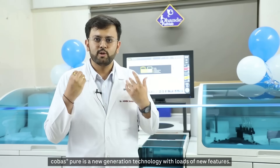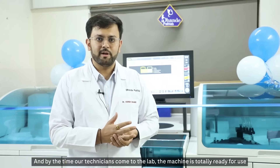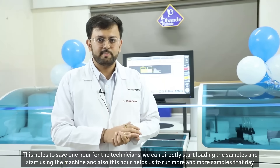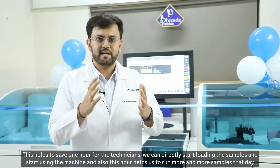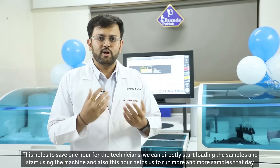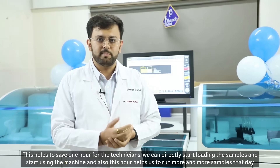Cobas Pure is a new generation machine with loads of new features. By the time our technicians come to the lab, the machine is totally ready for use. This helps save one hour of the technicians' time. We can directly start loading the samples, and that extra hour also allows us to run more samples in the day.